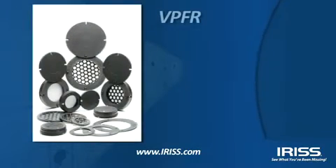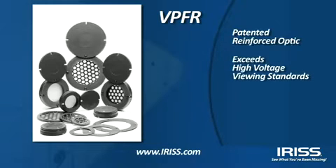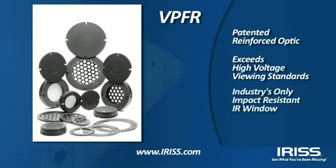The industrial-grade VPFR, designed with the patented reinforced optic, exceeds high voltage switchgear viewing pane standards and is the industry's only impact-resistant IR window.